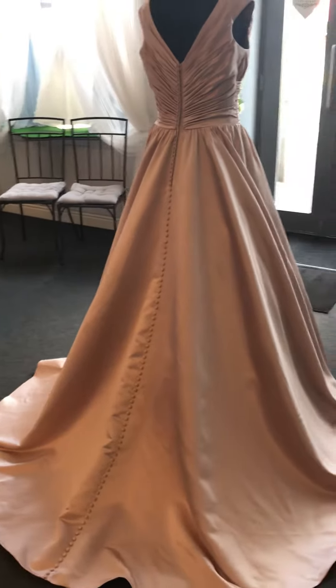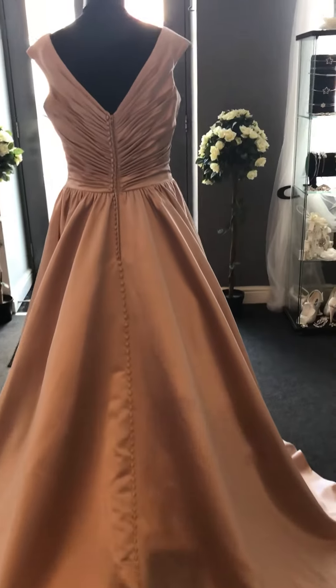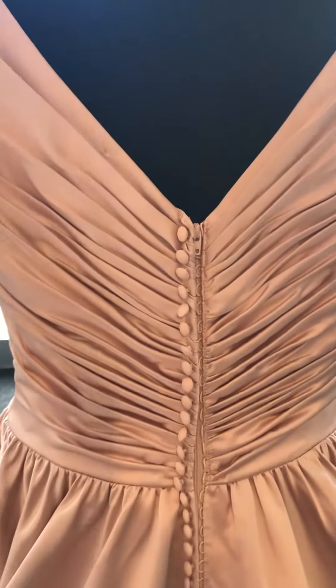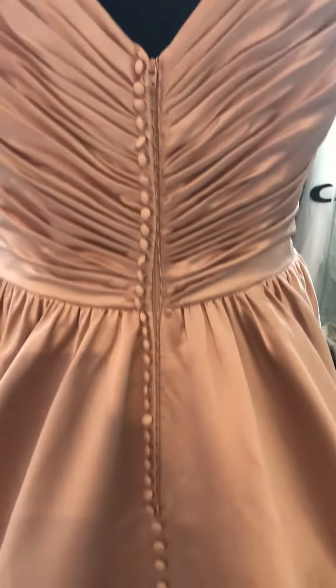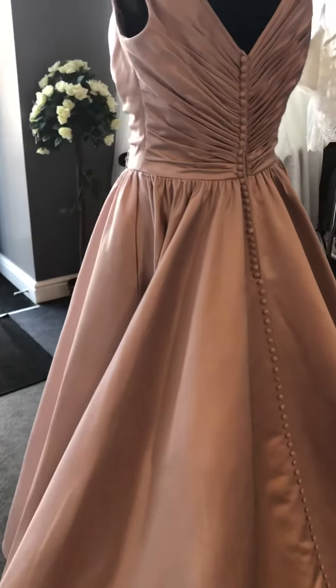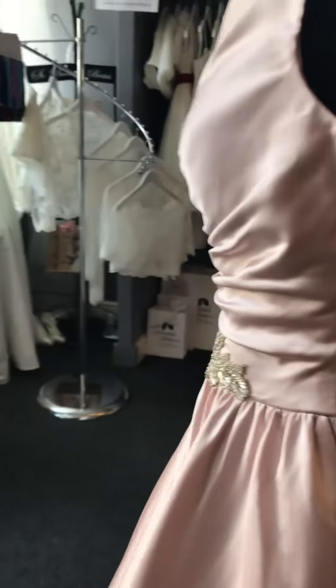She has the ruched effect at the top, and as you can see the buttons come all the way right down the back — that stunning blush color all the way to her train. She's made in satin and she has a beautiful